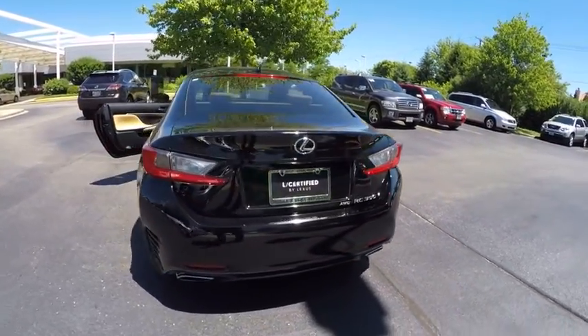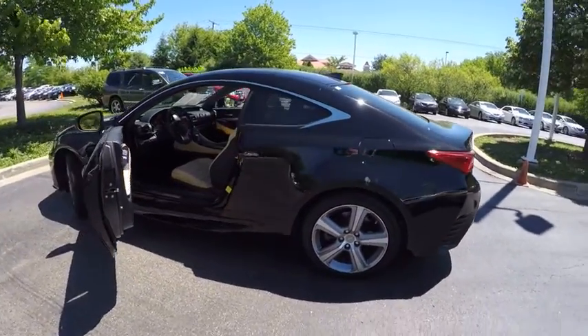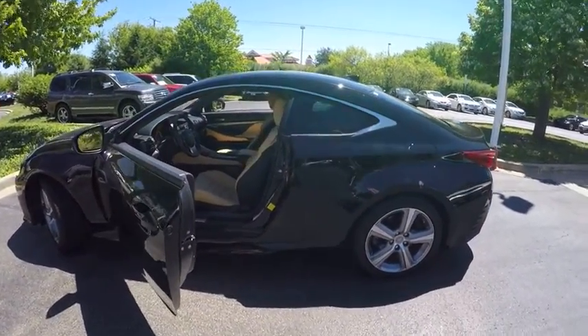This vehicle has less than 8,000 miles. Here are some of this vehicle's great options: traction control, power steering, cruise control, clock, compass.